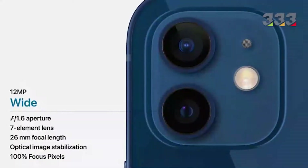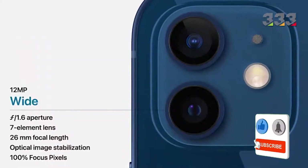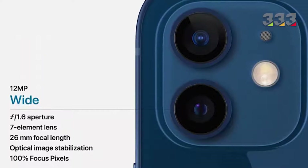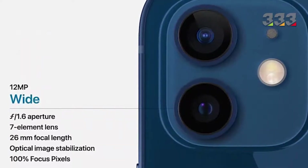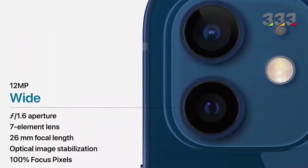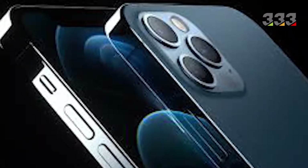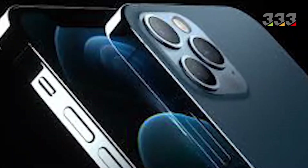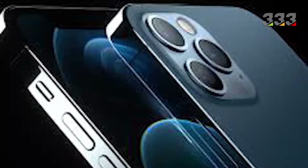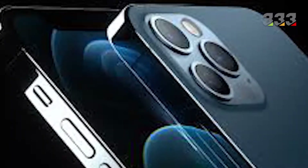It should be noted that all four phones can record video in 4K resolution. On the hardware side, the only unclear point is the amount of RAM, which was not mentioned by Apple. If we resort to recent rumors, most likely both the standard and mini models will be equipped with 4GB of RAM and the two Pro models will be equipped with 6GB of RAM, which further explains the reason for the price increase.